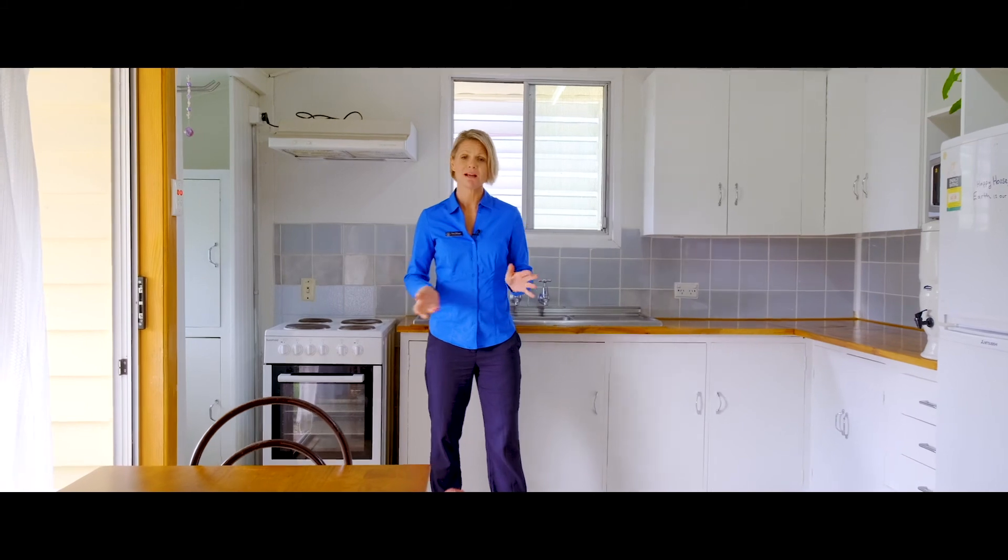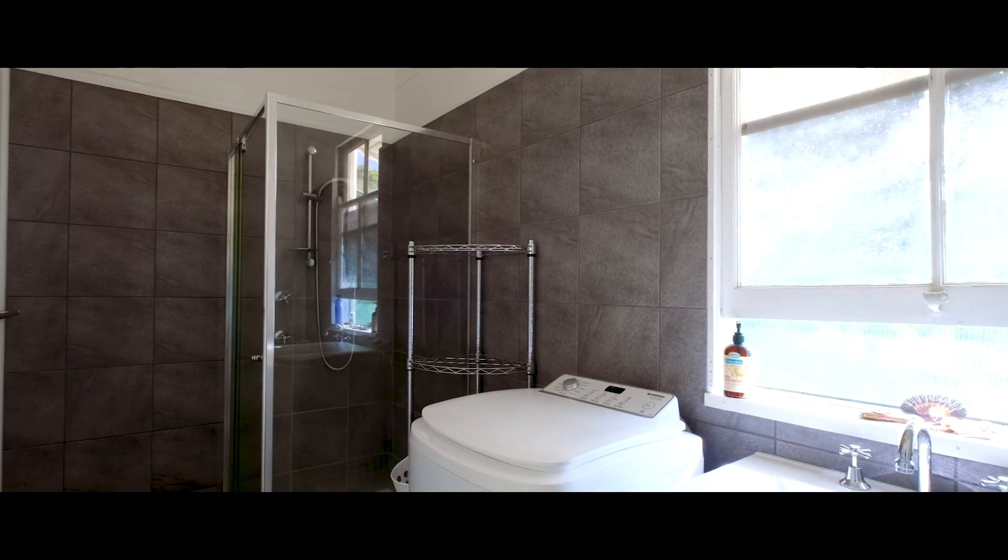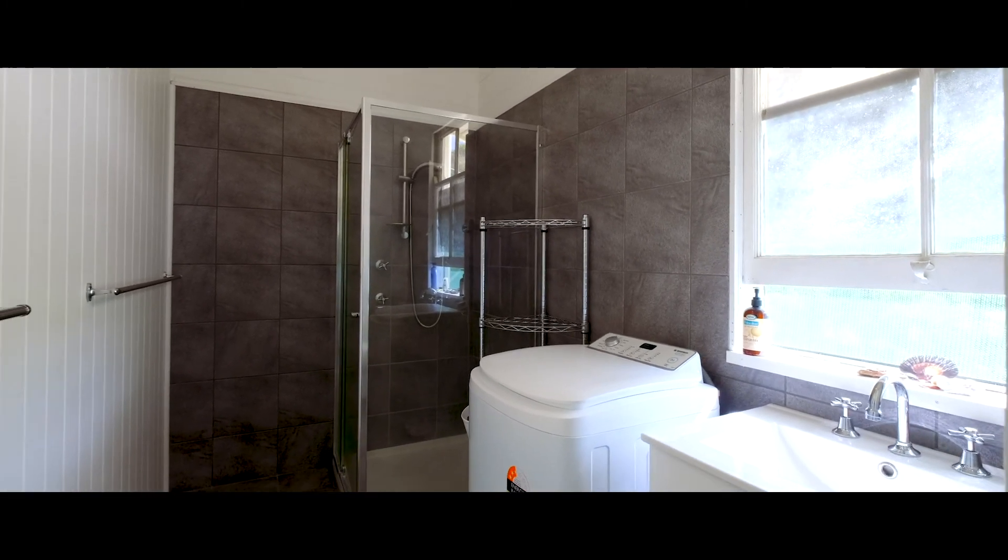This home has been partially renovated throughout. There's a large eat-in kitchen, a beautiful modern bathroom, and lots of scope to make this property your own.